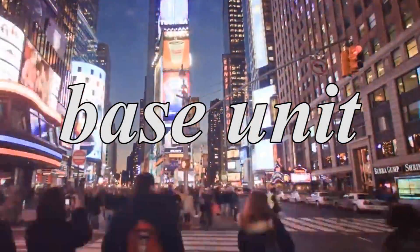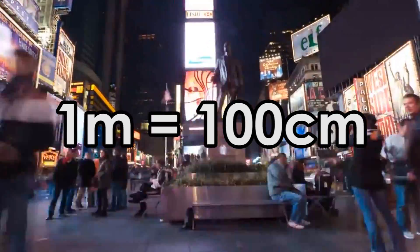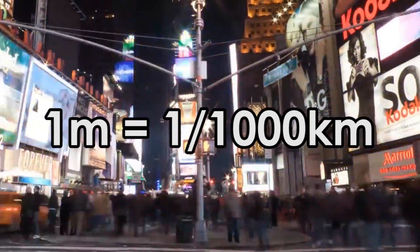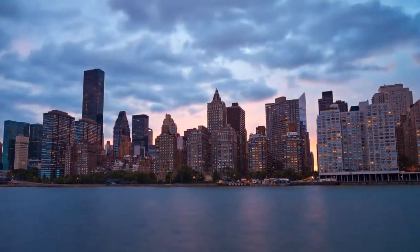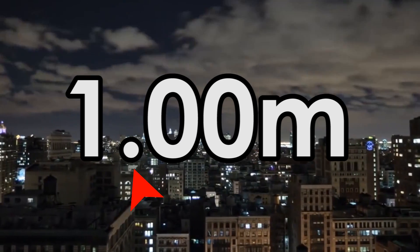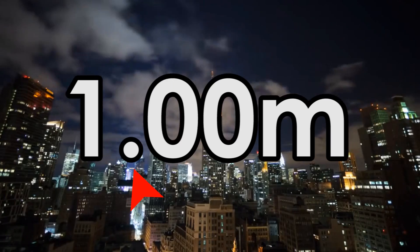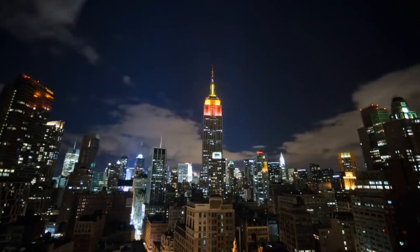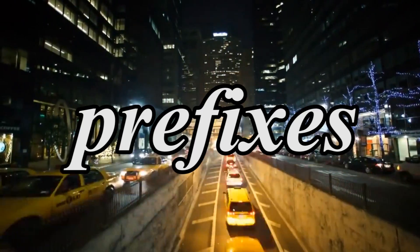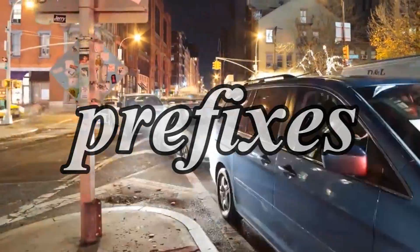The base unit of measuring length in the metric system is the meter. One meter is equal to 100 centimeters, and it also equals one one-thousandth of a kilometer. In order to switch from bigger to smaller units in the metric system, the decimal point needs to go to the right as many units as you need, and to switch from smaller units to bigger units, the decimal point needs to go to the left. To indicate the size of the unit relative to the base unit, the metric system employs prefixes, which are used across every unit in the metric system.